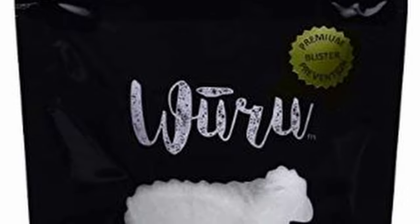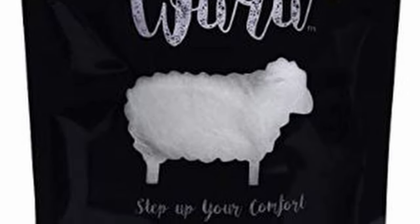Next up we have some blister protection from WooRoo Wool. Basically, it just goes between your skin and your sock, and it helps prevent blisters once hotspots start. This is a premium blister prevention packet of wool, going to run you about $11. It's the kind of thing that needs to be renewed occasionally, so it makes a good gift even if somebody already uses it.